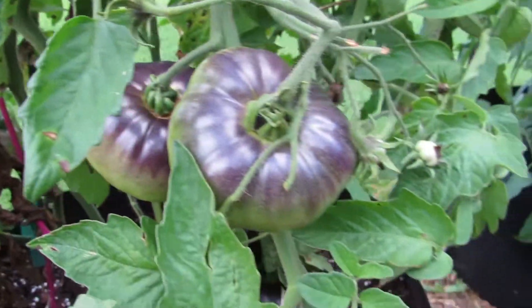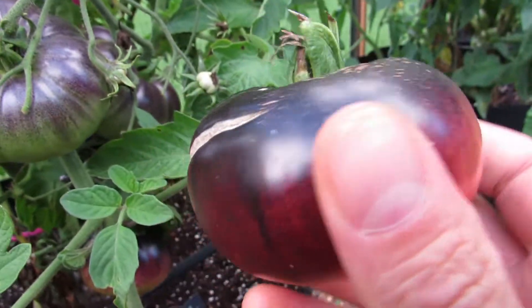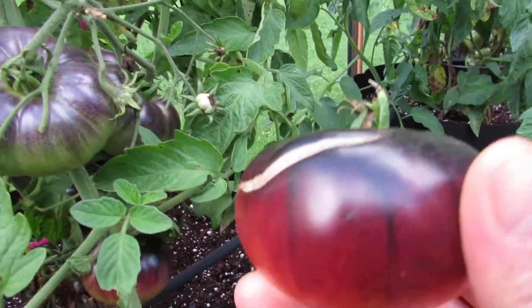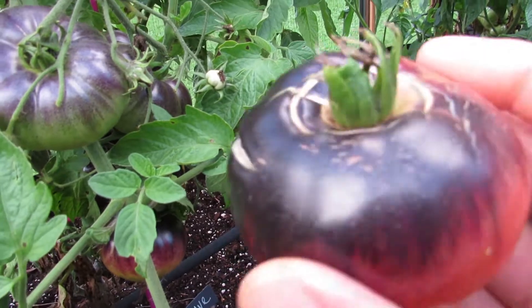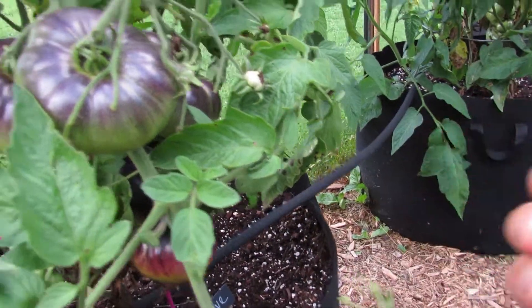I guess you could say it's a purple tomato, but really pretty. Everyone who's tried them loves them. The flavor is very, very intense tomato flavor. Very sweet. And just all around a great fruit to grow.